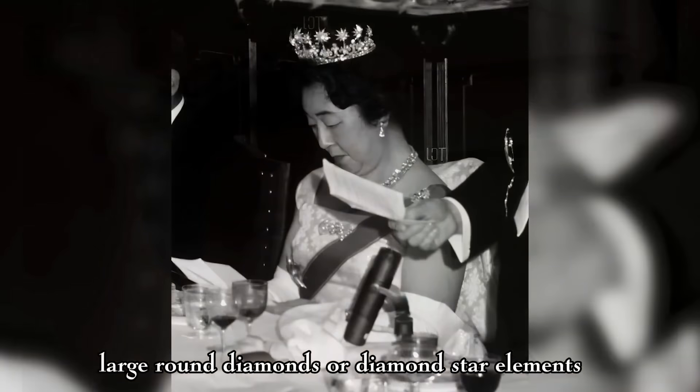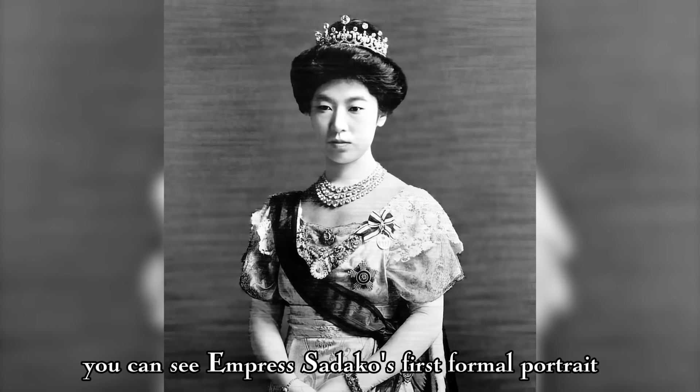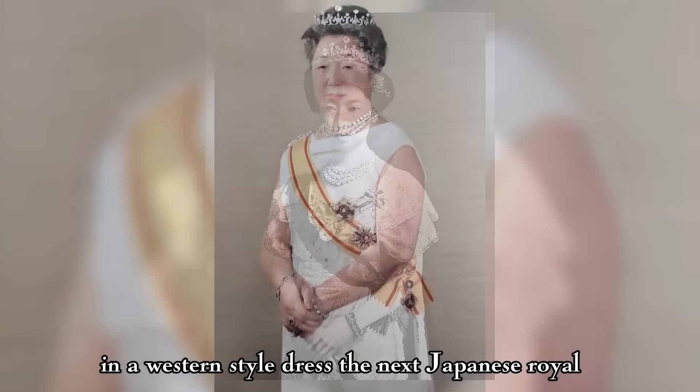Here, Empress Haruko wears the Meiji tiara with a set of diamond stars. When Emperor Yoshihito ascended to the throne in 1912, his wife, Empress Sadako, obtained the right to wear the Meiji tiara. She preferred to wear the diadem with the round diamond toppers. You can see Empress Sadako's first formal portrait in a Western-style dress. The next Japanese royal lady, Empress Nagako, wore the tiara in three different ways: with the diamond stars at a state banquet at the Imperial Palace in 1963, with the round diamond toppers on a state banquet during her visit to the United Kingdom, and without extra diamond settings on a state dinner at the White House in Washington, D.C. in 1975.